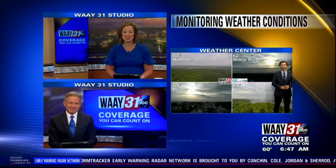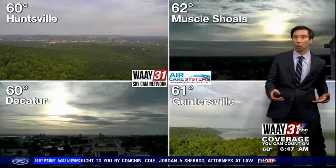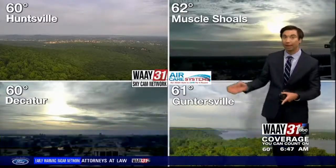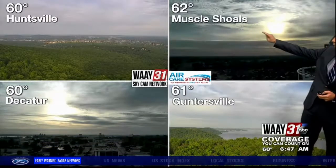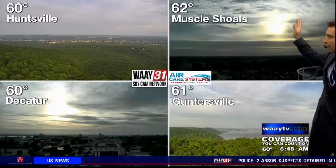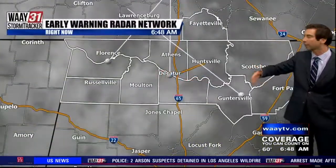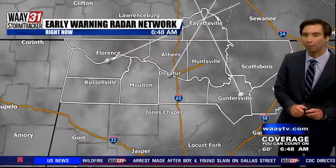It's 6:47 on a beautiful start to your work week — no complaints here. We're right around the low 80s this afternoon, which is right around where we should be for mid-May. As we head later and deeper into the work week we're going to be chasing 90 heading into this weekend. Right now on the Way 31 Air Care System sky camera network we're seeing some passing mostly high clouds coming off of what was once thunderstorms well off to our west, so we'll call it filtered sunshine here this morning.